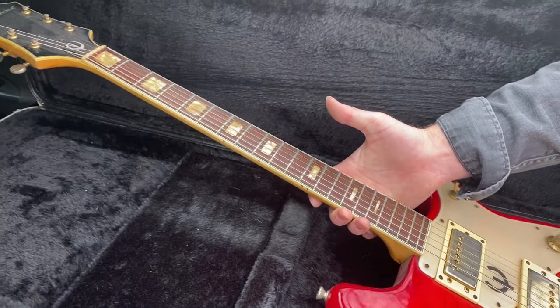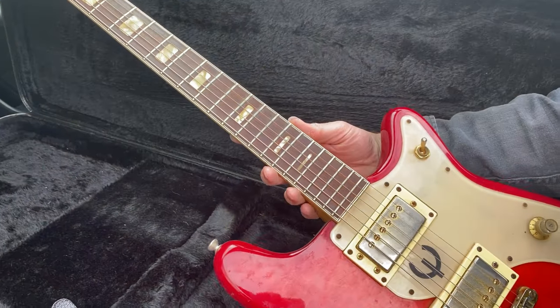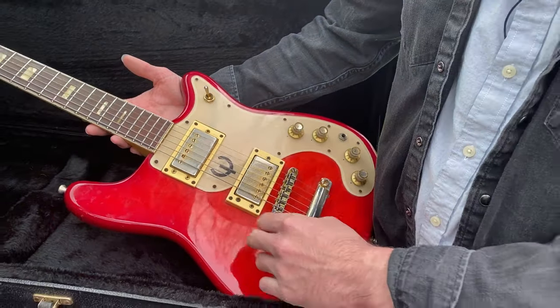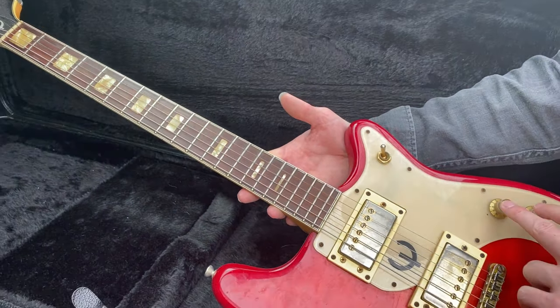It was originally made in America, and then they shipped production to Japan. This Epiphone has a really cool red-flamed finish that I have not seen before. It's got two soapbar humbuckers, each with their own volume and tone knob.